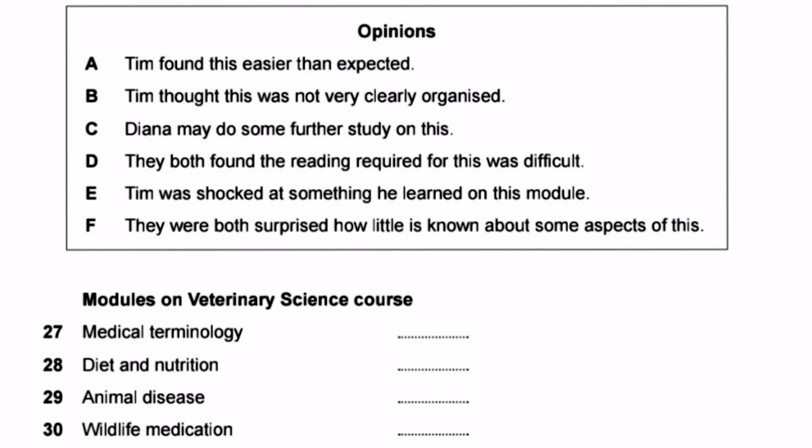Below the box of opinions are the four modules: question 27 Medical Terminology, question 28 Diet and Nutrition, question 29 Animal Disease, question 30 Wildlife Medication. A key tip: since all opinions are in past indefinite tense, answers in the audio will also be past tense. When 30 seconds are given, read only the options — there is no need to read the question labels themselves, as all questions will be played in sequence once the audio starts. Let's start the audio now.